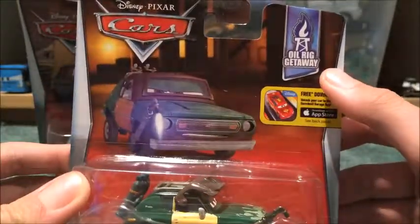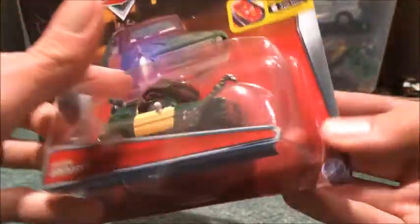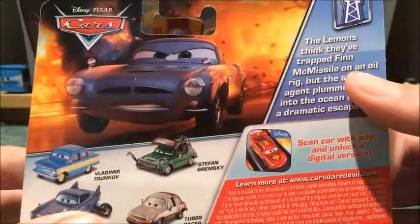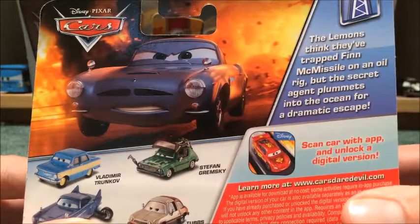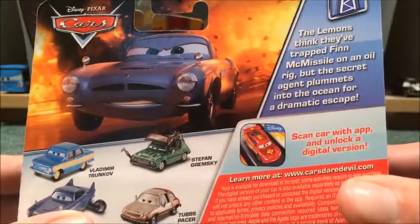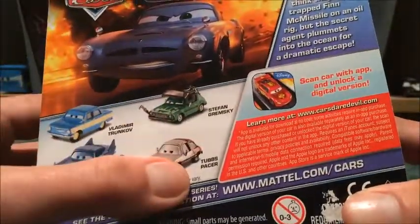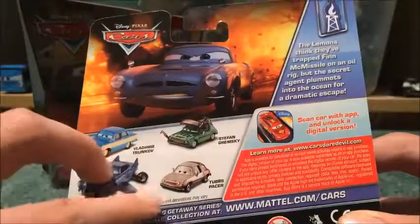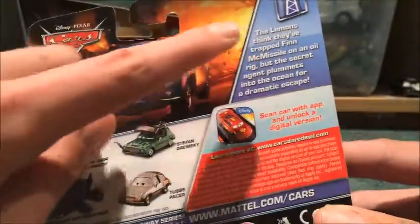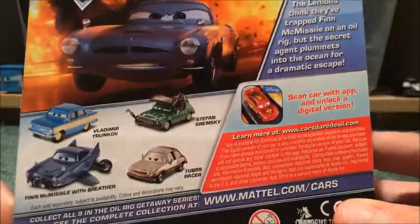Here is Stefan Gremski and he's from the Oil Rig Getaway Series — he's 4 out of 8 in the series. The bio for this series is: the Lemon Sink lathe-trapped spinning whistle on an oil rig, but the secret agent plummets into the ocean for a dramatic escape. You can see Vladimir Tronkov, Steven Grimski, Touch Pacer, and Furyk Messer with Breather are being released in this. I'm kinda confused though, because these two weren't even in the scene where this takes place, so I'm wondering why Touch Pacer and Vladimir Tronkov are in this series.